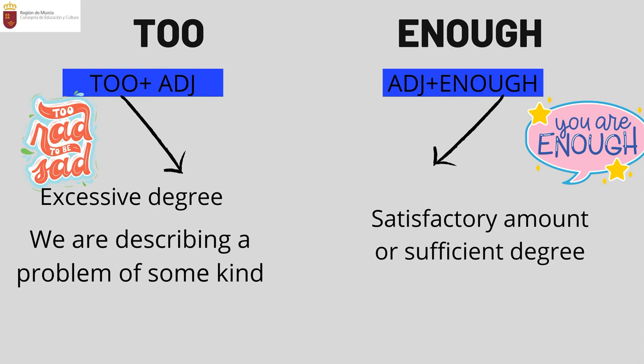Now let's look at 'enough' and 'too.' 'Too' translates to 'demasiado' in Spanish, and 'enough' translates to 'lo bastante' or 'lo suficiente.' The key difference between them is placement: with 'too,' the adjective is placed after; with 'enough,' the adjective is placed before.